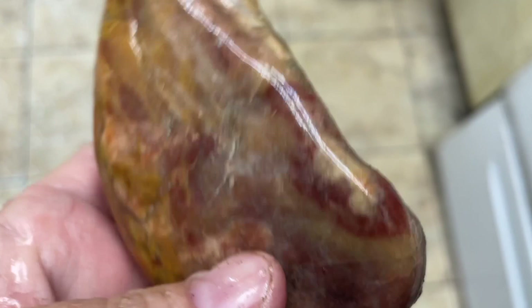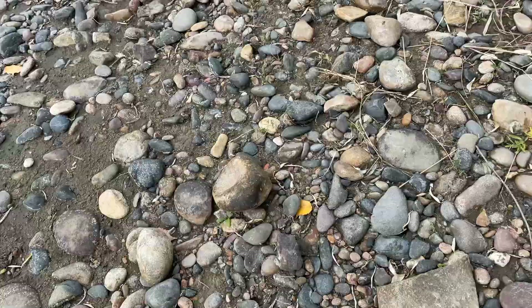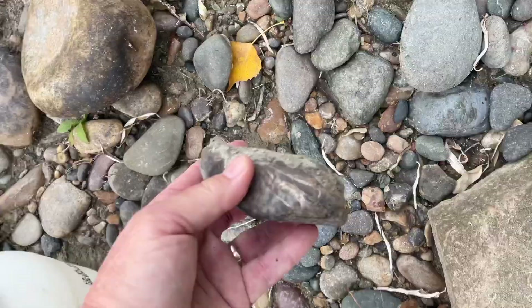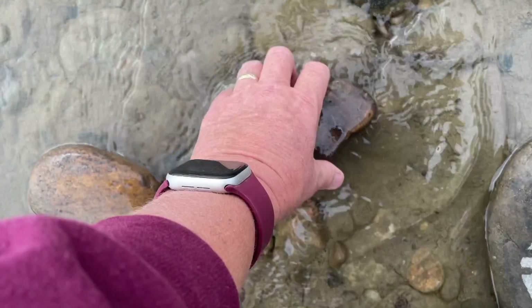I've been seeing some signs that there have been people down here, including a couple of pieces of petrified wood sitting on a log or on top of a rock, which seems pretty suspicious. I also have seen footprints, so obviously some folks have been down here probably rock collecting. But there's always something to find — look at how pretty that is. That's petrified wood and it's got an agate center.